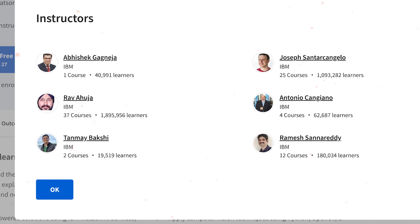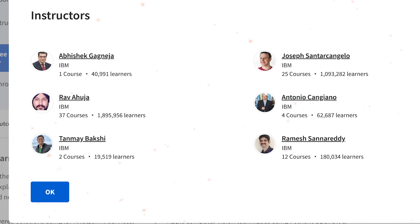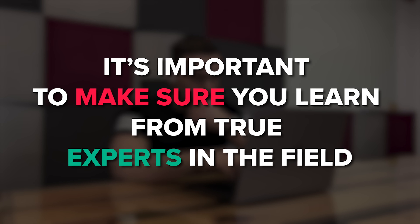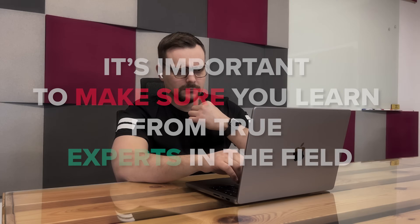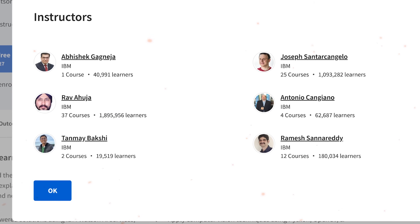Now I would like to say a few words about the course instructors. There are 6 of them and all of them have very deep expertise in artificial intelligence and data science. I always pay special attention to course instructors, because it's important to make sure you learn from true experts in the field. And it definitely looks like the IBM Applied AI course has great teachers with proven experience and a top level of expertise.